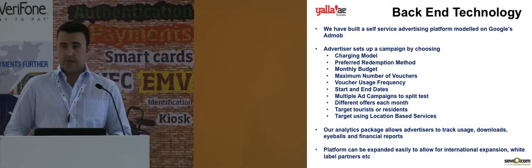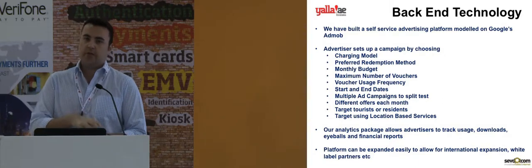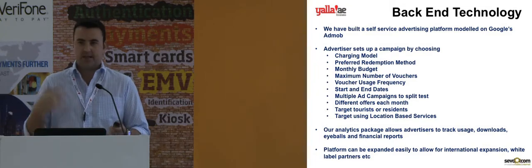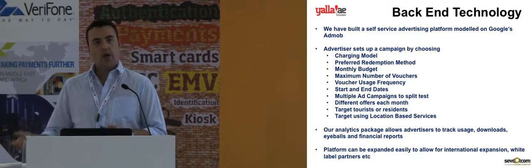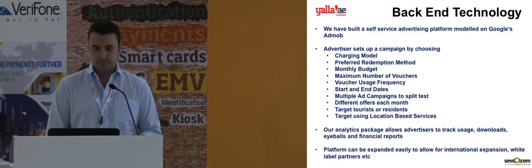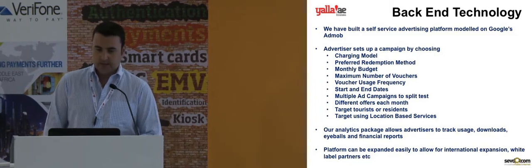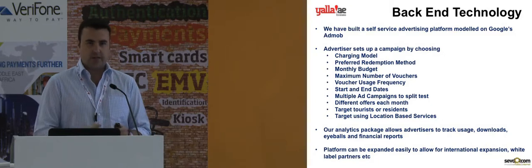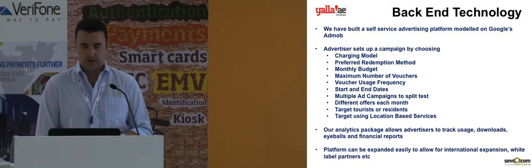Voucher usage frequency controls how many times one individual can use a particular offer. Some advertisers are happy for somebody to use the same discount voucher over and over again; others want to make it a one-off offer. There are start and end dates, and advertisers can also set up multiple different campaigns to try different creative and different types of discounts to see which ones are most successful.